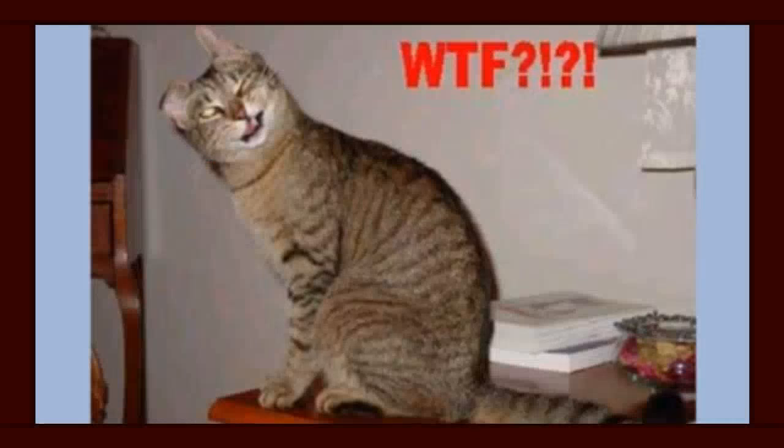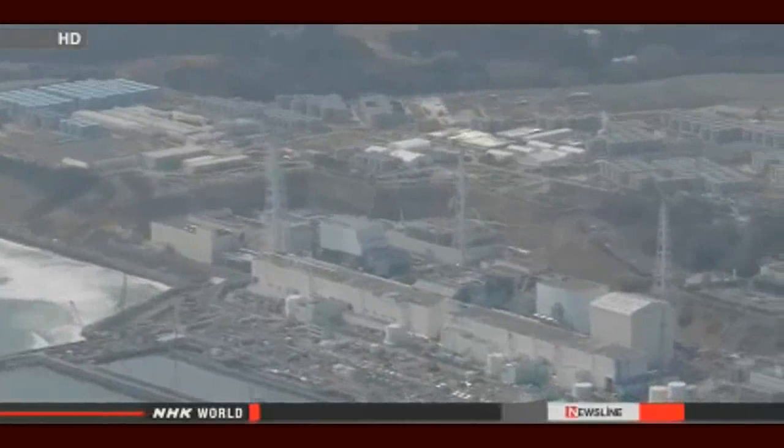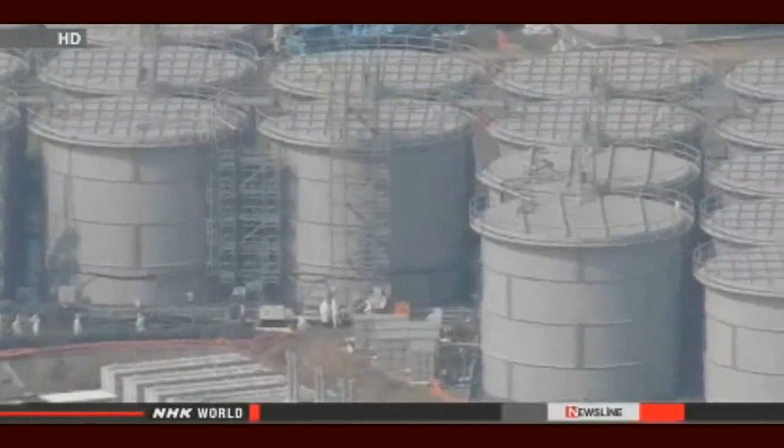We were in the process of transferring contaminated water into a storage tank, but the water was directed to the wrong tank and it overflowed. The water overflowed barriers surrounding the tank, and workers detected high levels of radioactivity in the water.